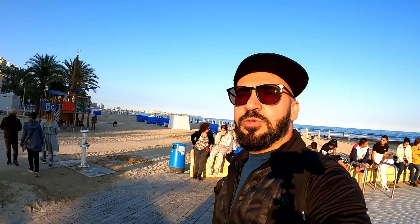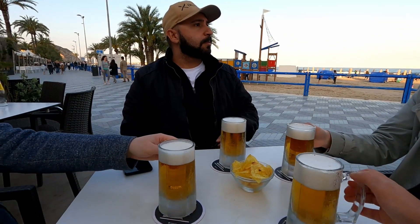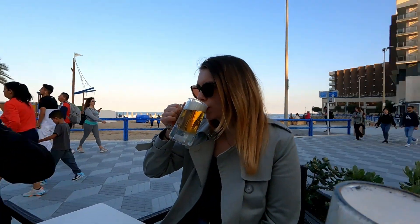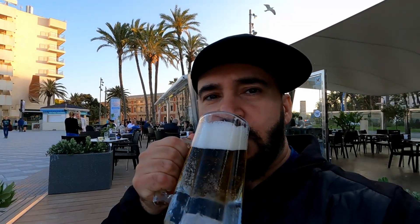We are at Alicante Beach. It's sunny — the sun will set soon. We're searching for a place to have a caña. It was a pleasant walk here, lots of people outside. Chips are so good. Salute! It's cold, very cold.